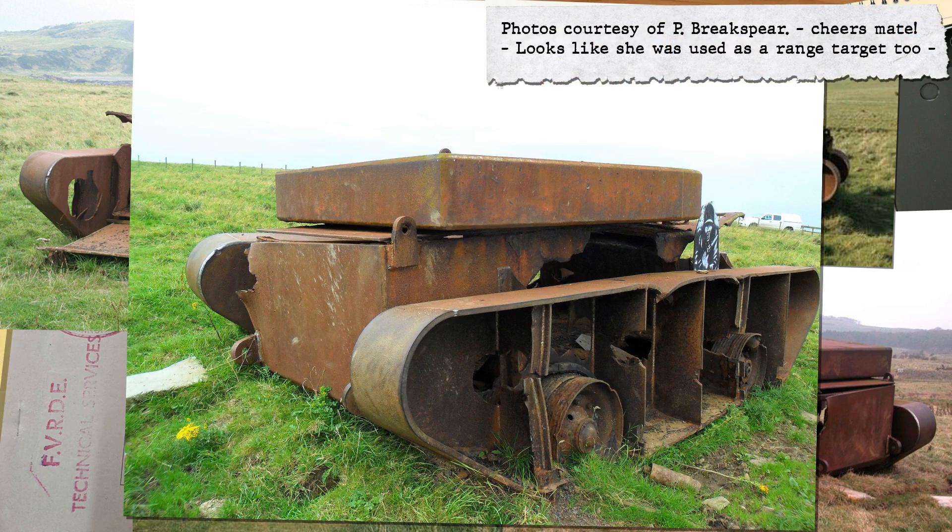The damage to the front and sides of the surviving rig on the ranges is very clear. It's not entirely certain whether she's still on the range today. Further work on the Contentious airdrop aspects were cancelled when the policy on how to deploy tanks changed, mostly down to costs and capability.